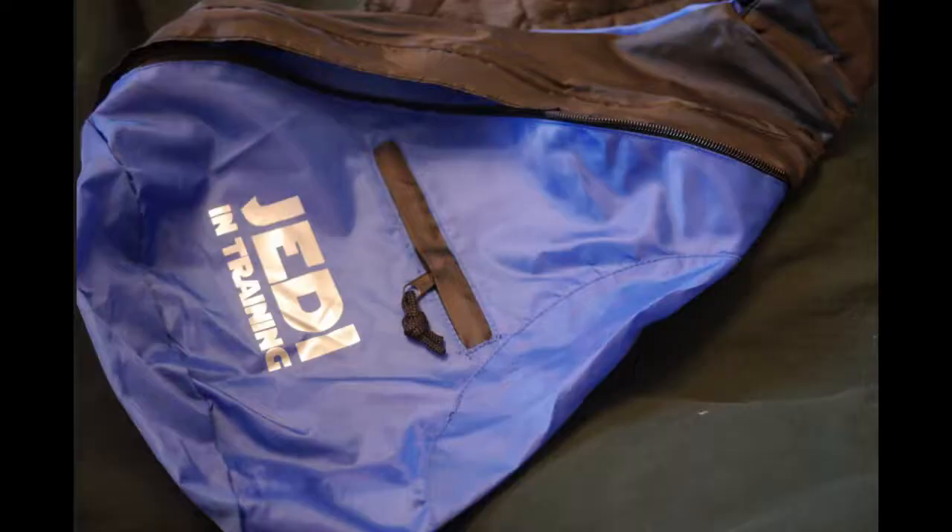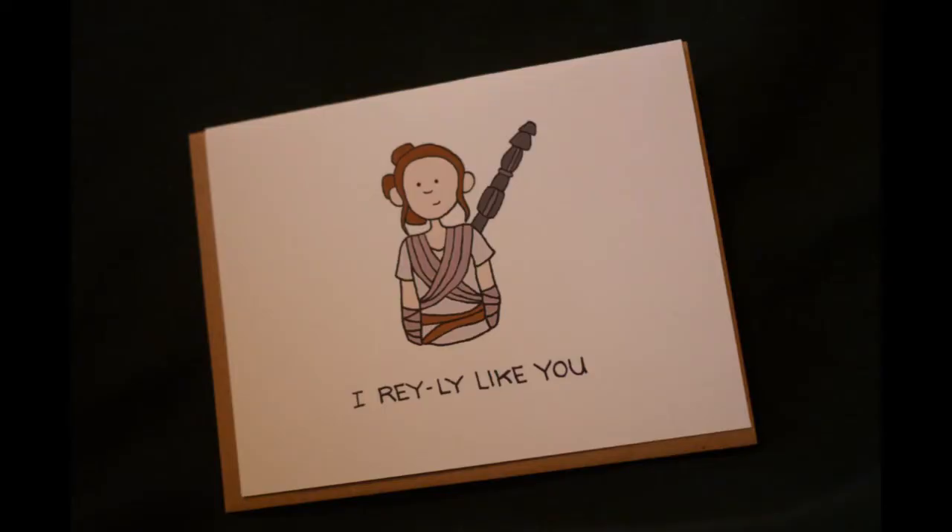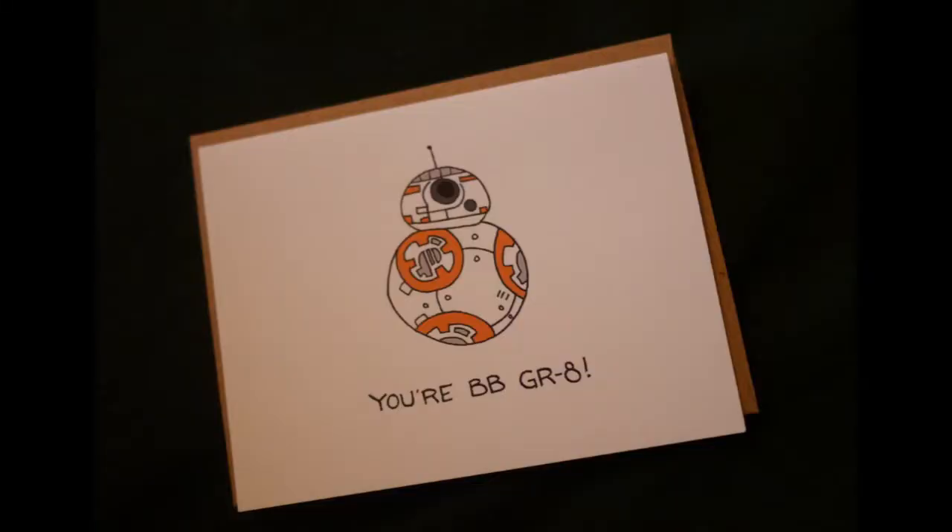There's also this little book bag that says 'Jedi in Training' — that's kind of fun. And there's a card that says 'I really like you,' which is really cute, along with a BB-8 figure. I like that a lot.